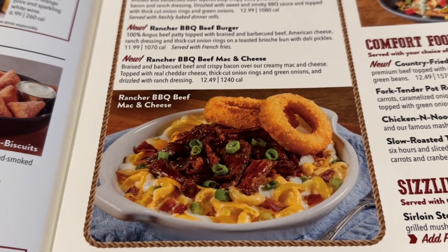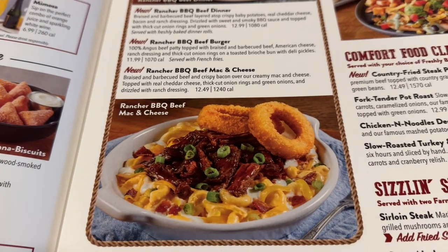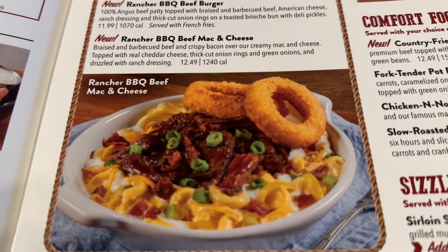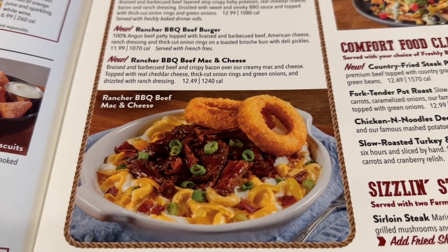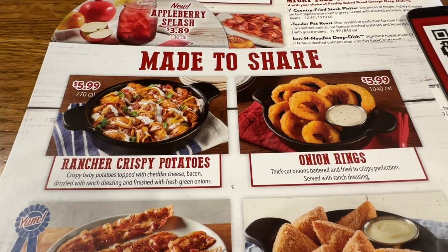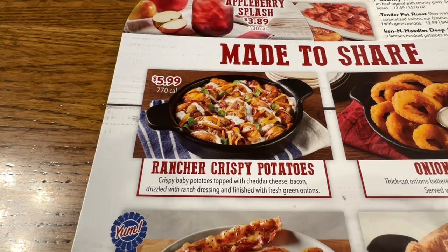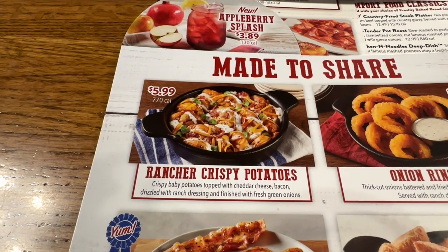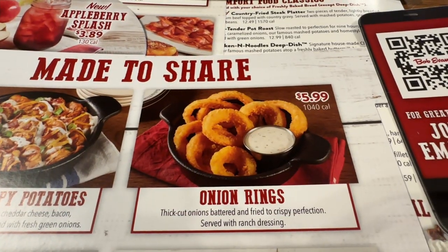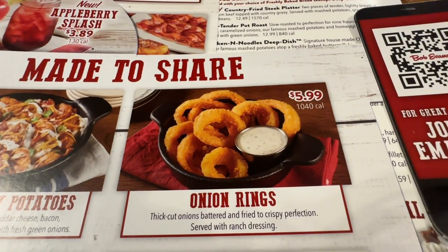And last, the new rancher barbecue beef mac and cheese, $12.49 — braised and barbecue beef and crispy bacon over creamy mac and cheese, topped with real cheddar cheese, thick cut onion rings, green onions, drizzled with ranch dressing. They also have a couple of new sides: the rancher crispy potatoes — baby potatoes topped with cheddar cheese, bacon, ranch dressing, and fresh green onions — and onion rings, thick cut onions battered and fried to crispy perfection, served with ranch dressing.